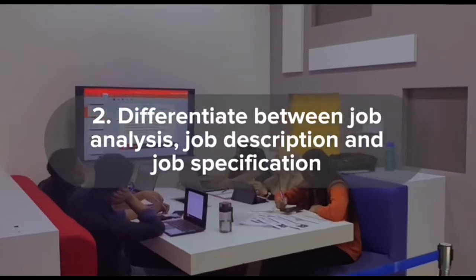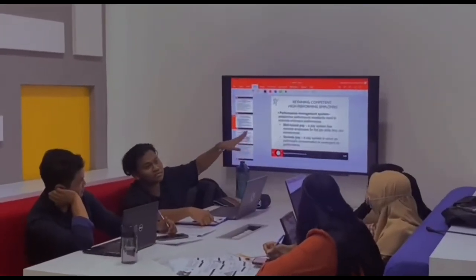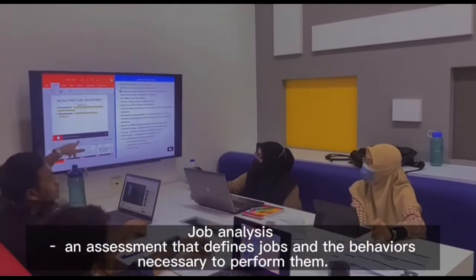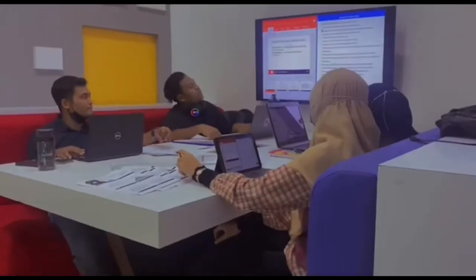Differentiate between job analysis, job description, and job specification. Job analysis is an assessment that defines jobs and the behaviors necessary to perform them.